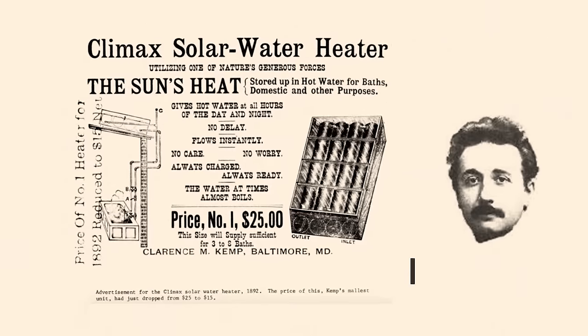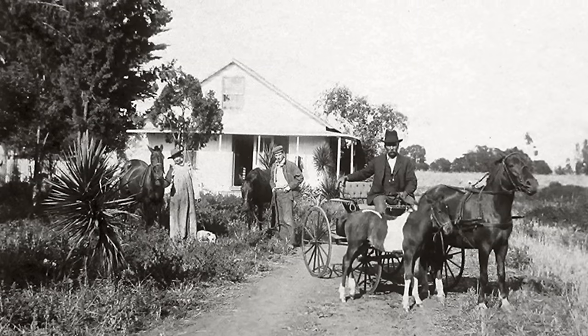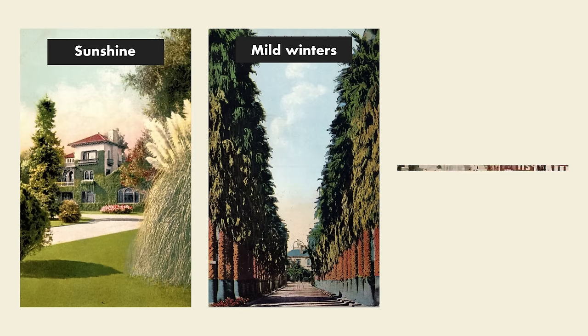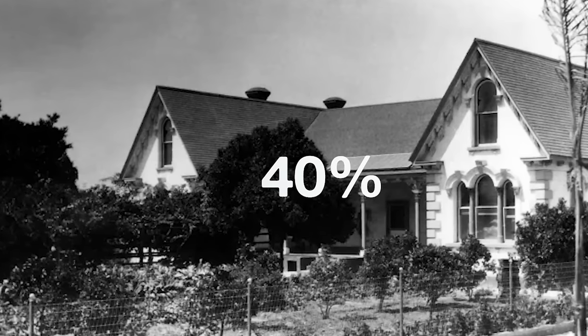So why aren't more Americans using these things? To understand that, we've got to go back about 100 years. The first solar water heater was invented in 1891 by an engineer in Baltimore named Clarence Kemp. A few years later, Kemp struck a deal with two businessmen in California to sell his water heaters there. California was a perfect market — a lot of sunshine, mild winters, and expensive energy. At the time, many wealthy homeowners used coal to heat their water. A solar water heater cost $25 up front but could save $9 per year in energy. By the 1920s, about 40% of all homes in LA used a solar water heater.